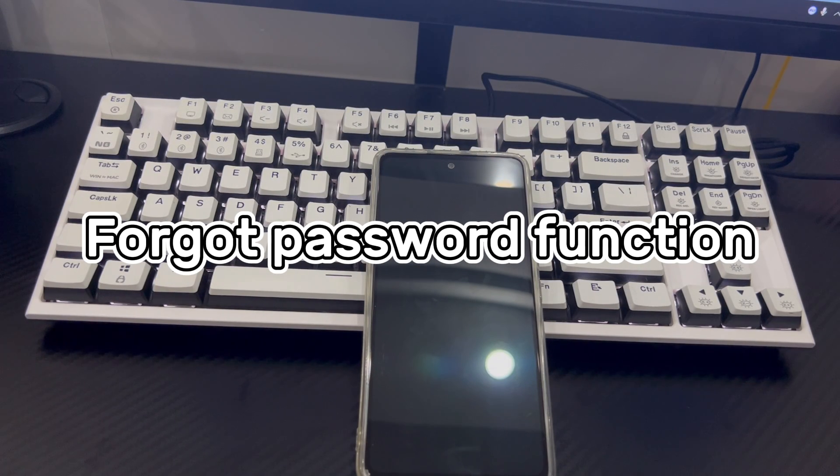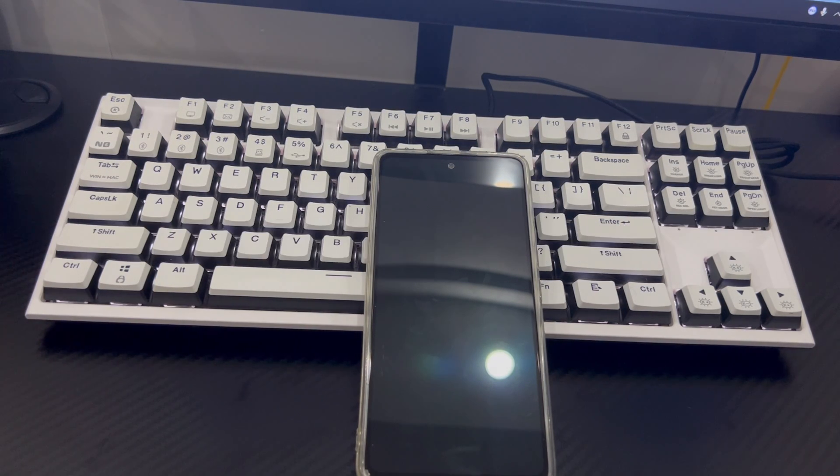Method 2 is to unlock the phone using the forgot password function. Keep in mind this solution only works on Android 4.4 or lower. Android provides a forgotten password function. If your phone fails to unlock more than 5 times, the system will ask whether you want to use a security question or a backup PIN to unlock. Using a backup PIN can also unlock your Samsung phone, provided you set one up.